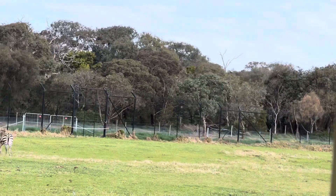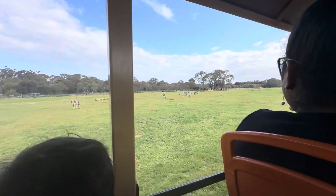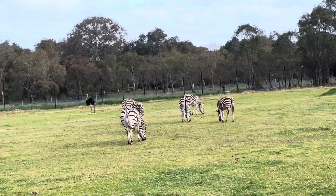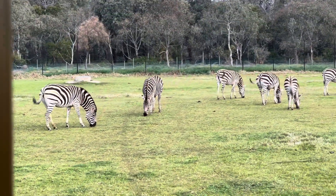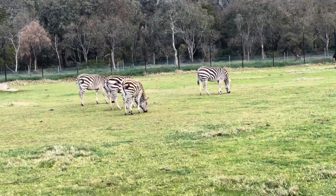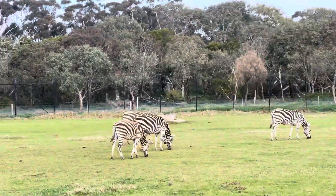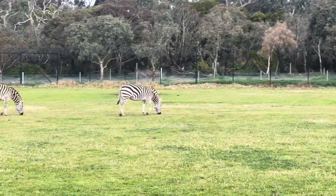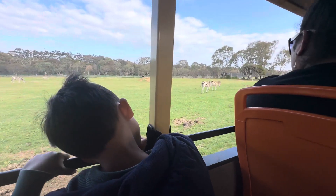Looks like we've got a few having a bit of a graze on the left hand side. Now a fun fact about zebra — they only give birth when it's raining. It was actually raining on Christmas Day, so these babies were born on Christmas. They do this so that the scent and the noises from giving birth wash away, so predators can't hear or smell the babies.